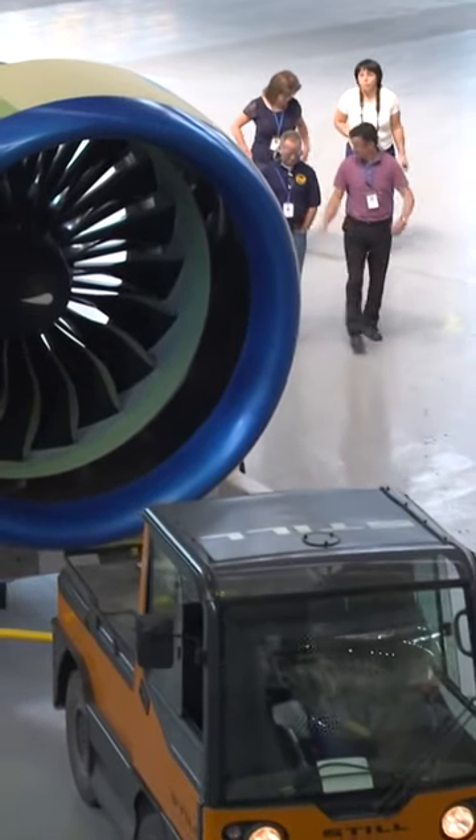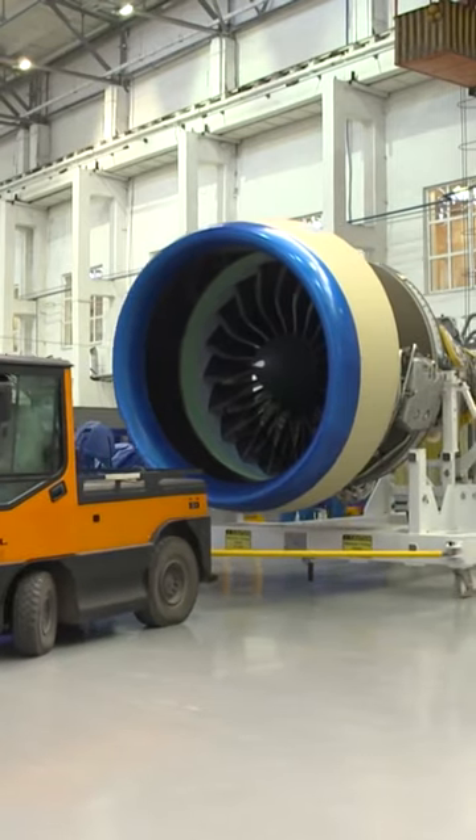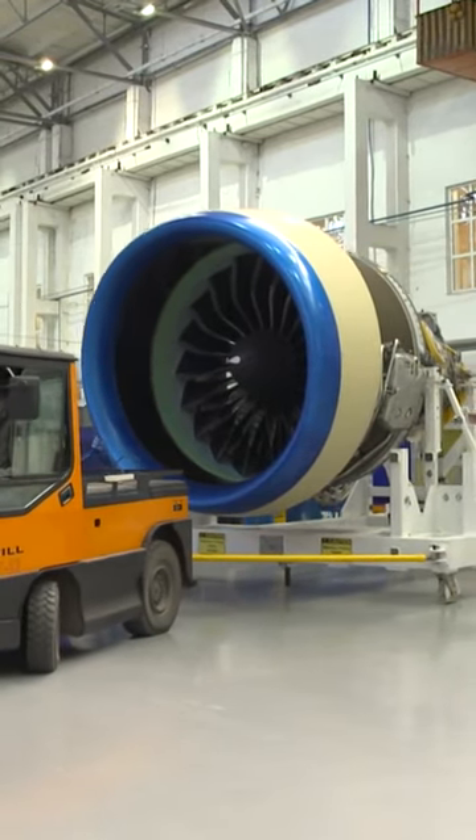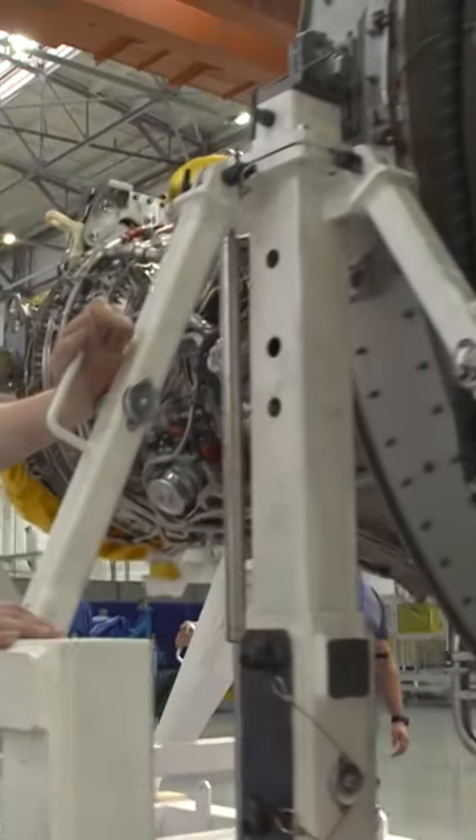In order to increase its competitiveness, the Erkut Corporation has decided to install two types of engines on the aircraft: a Russian PD-14 and an American PW-1400G. The choice of the suitable motor is up to the client.